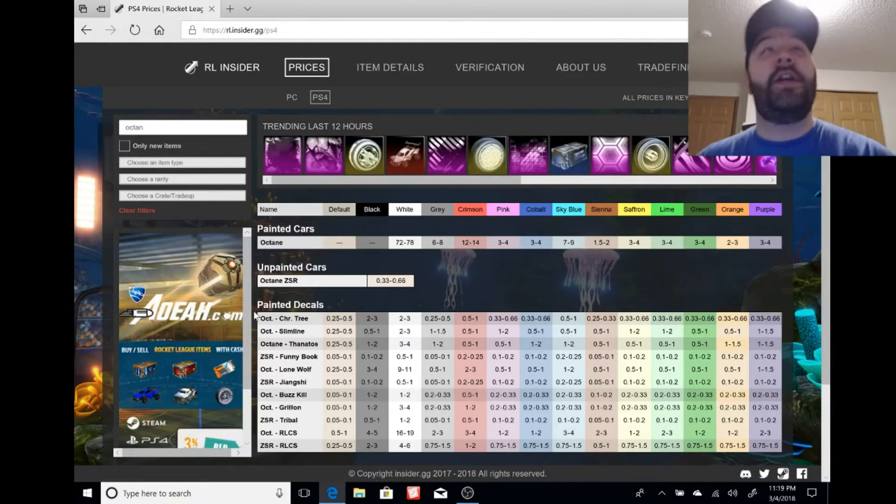Nothing seems to hold value these days — everything's dropping. Only a few of the very high-end items are actually holding value. White Zombies, Dracos are all falling, gold explosions don't hold value, black market decals are dropping too. It's crazy, and that's why I do these market watches.